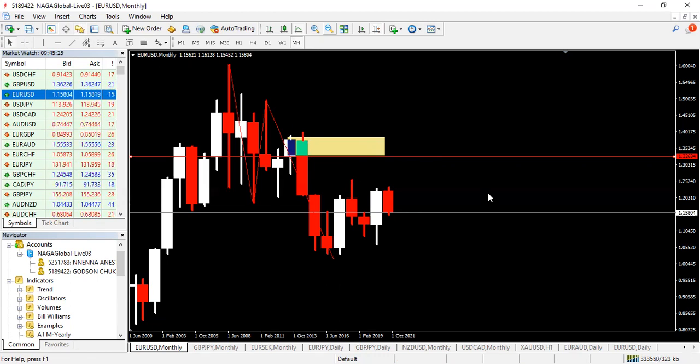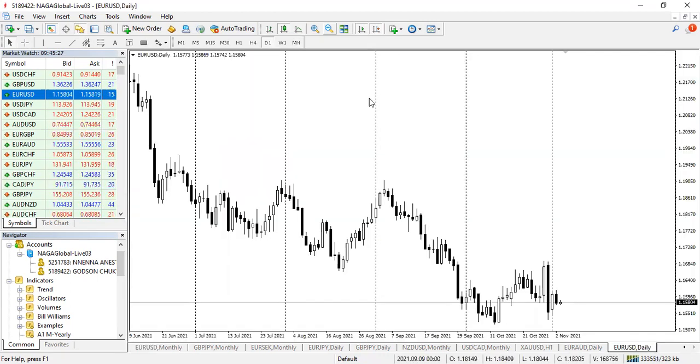On the daily time frame, looking at slight moves to catch that 1,600 pips — we saw what happened last week. At the close of last week, we saw a very bearish candle dropping heavily, kicking off from this bottom and from a volume of orders at this bottom here.